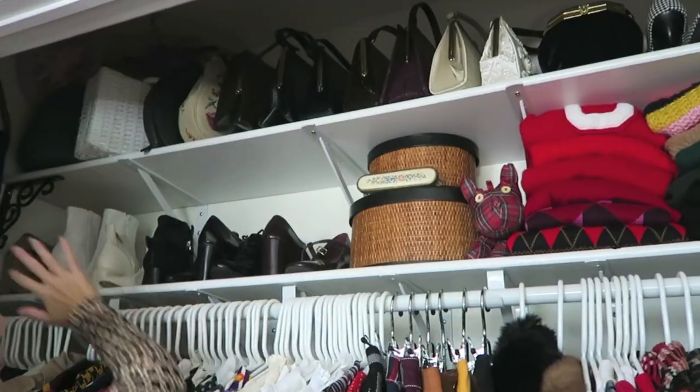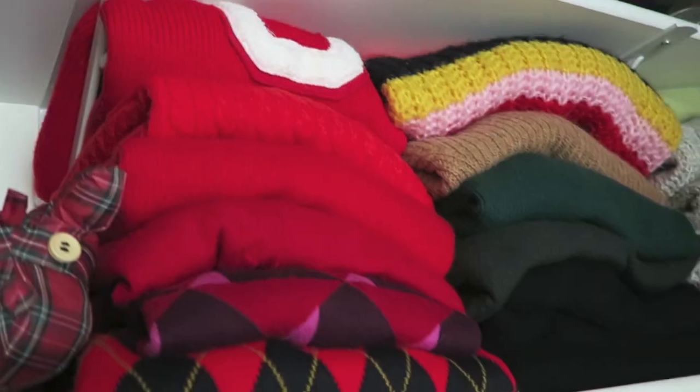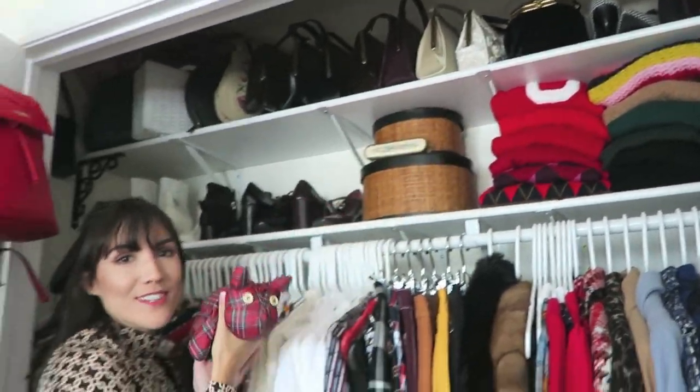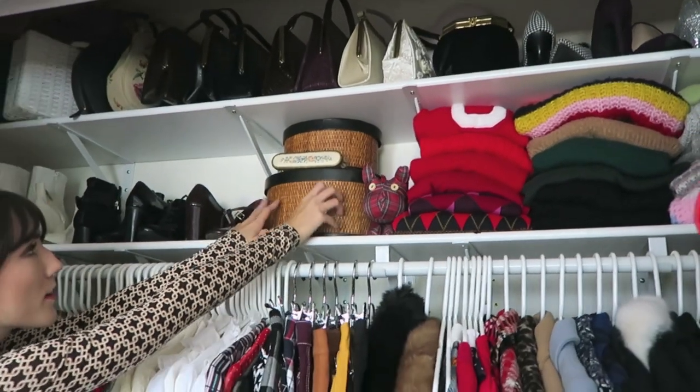On the top shelf I have all of my vintage bags, and then I have some shoes up there too. Down here I have all of my really thick knit sweaters. And then here's everyone's favorite — Rupert — I always have them somewhere here in my closet.